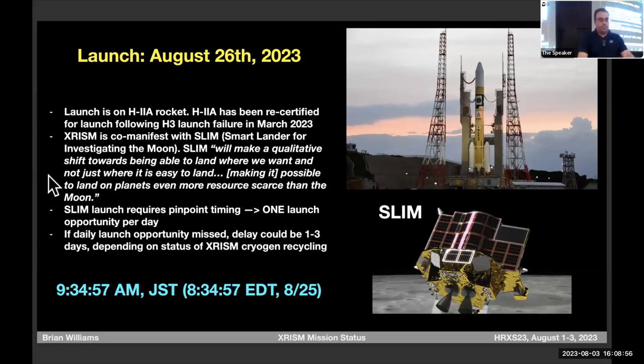SLIM has very precise timing requirements: basically one second per day where we can go or not. So if you're planning a launch party, you won't have to wait around for three hours. If we don't go that day, we're just not going to go. Best case for a delay is the next day; worst case, if we have to recycle the entire cryogen system, is about three days. The launch will be live streamed on YouTube in both Japanese and English.